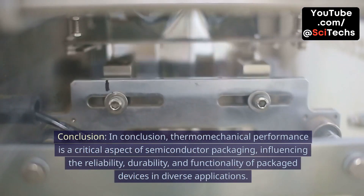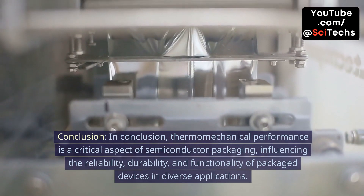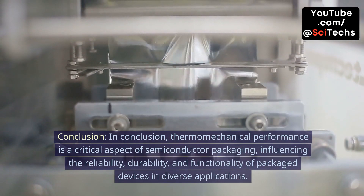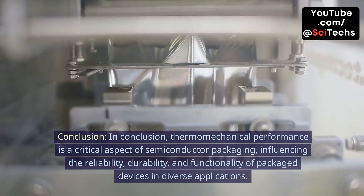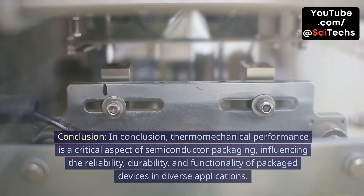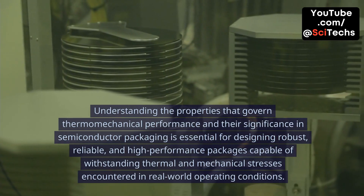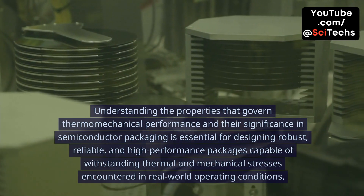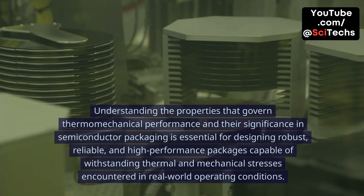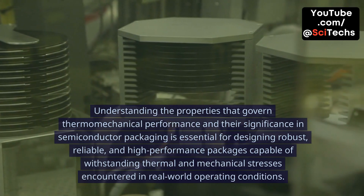Conclusion. In conclusion, thermomechanical performance is a critical aspect of semiconductor packaging, influencing the reliability, durability, and functionality of packaged devices in diverse applications. Understanding the properties that govern thermomechanical performance and their significance in semiconductor packaging is essential for designing robust, reliable, and high-performance packages capable of withstanding thermal and mechanical stresses encountered in real-world operating conditions.